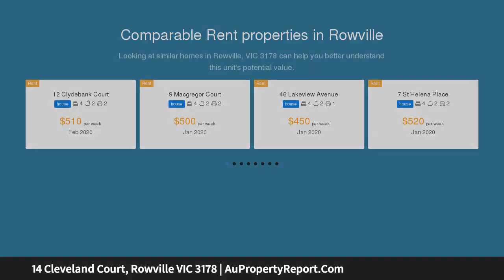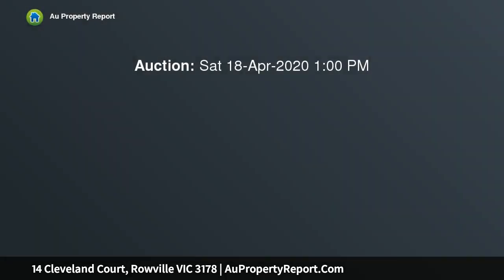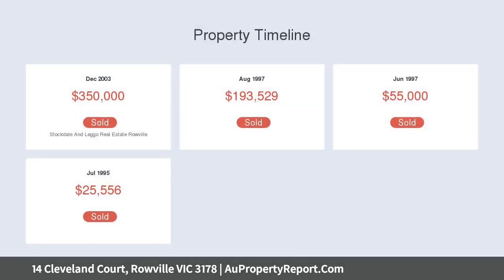Discover spacious living and dining areas served by a brilliant whitewood kitchen with gas cooktop and loads of cupboard space. Located perfectly on a corner allotment with a wide street frontage, this home is perfect to move right in or develop.